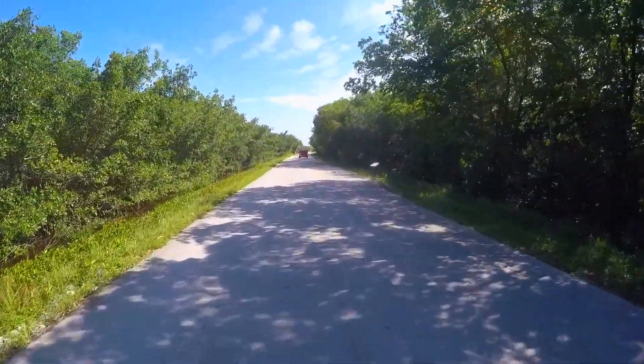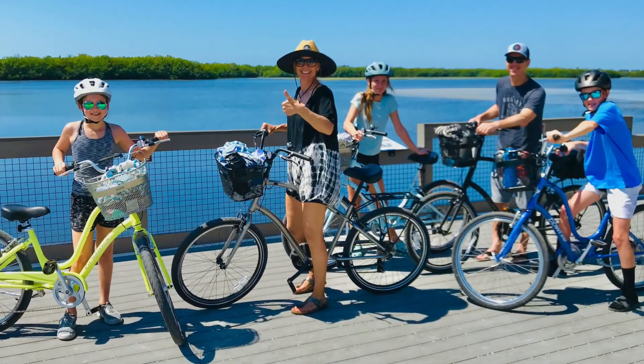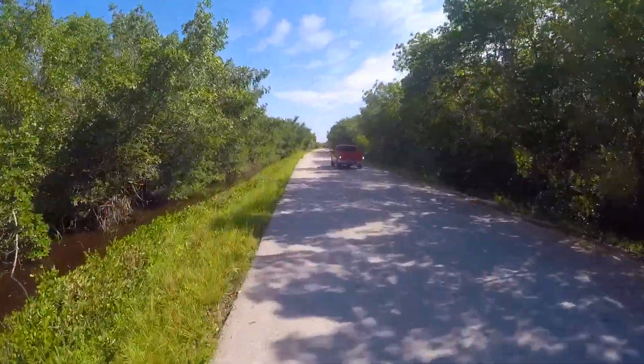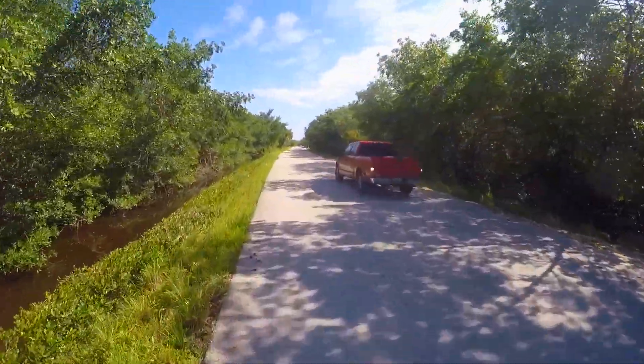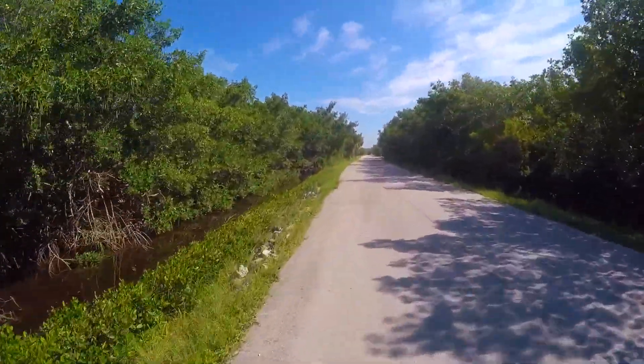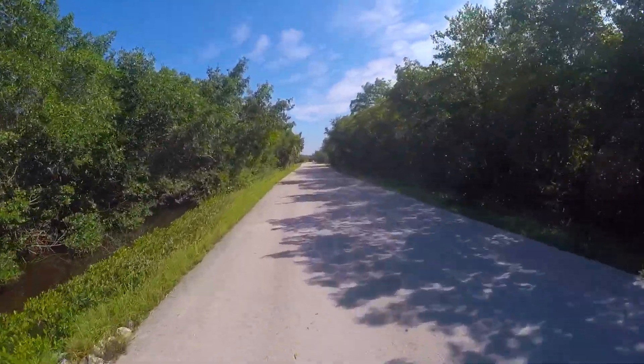The paved four-mile road is excellent for all types of bicycles. There is some car traffic but it's going slow with lots of sightseeing, just as you will be on your bicycle. Be aware it is one way and it's four miles long, so to get back to the parking lot will take eight miles of riding.